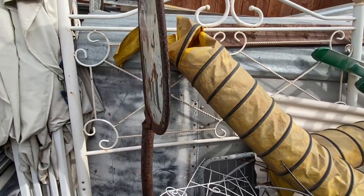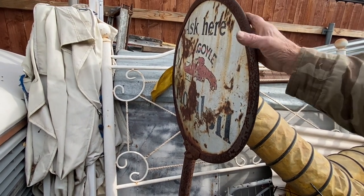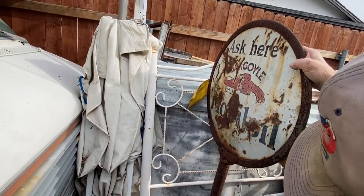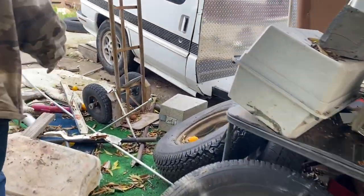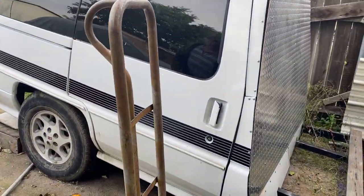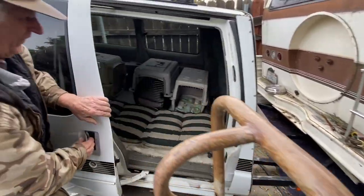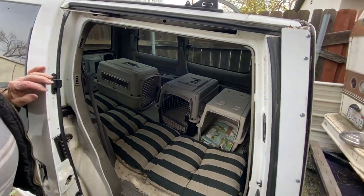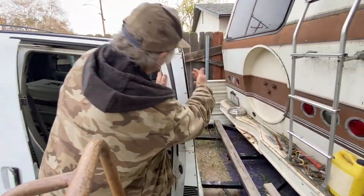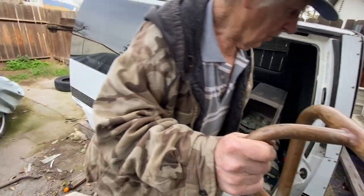This gargoyle sign is kind of rough but neat — it's got its original base and stuff. Would you want to sell that today, maybe? That was a good idea to make a trailer out of that — it goes good.